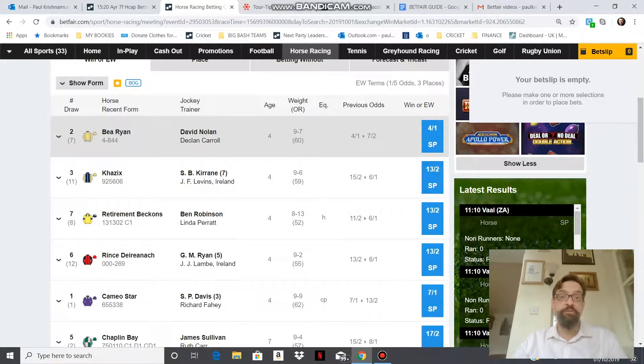B Ryan is the favourite at 4 to 1, and that 4 to 1 represents the specific odds that one bookie is willing to lay about that horse once they've factored in their profit margin.